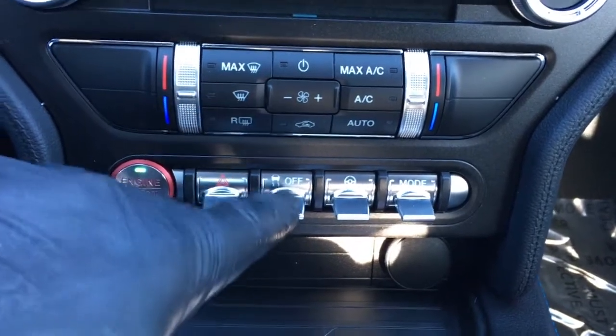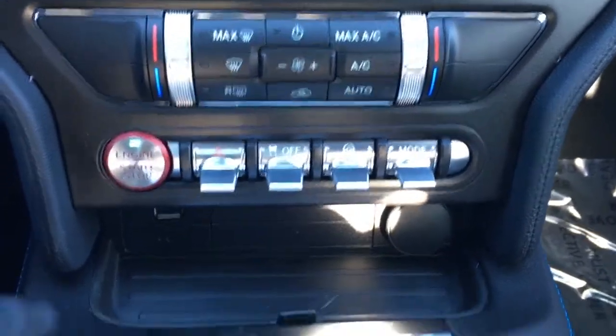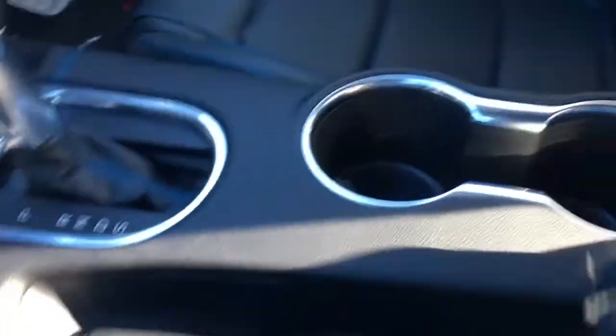Right below that: media controls, climate controls, push-button start, hazards, traction control, steering feel, and your different drive modes. Right below that is a USB port, 12-volt DC power outlet, and the shifter is mounted in the center console with a manual e-brake.